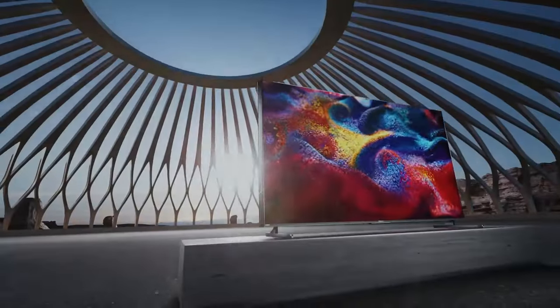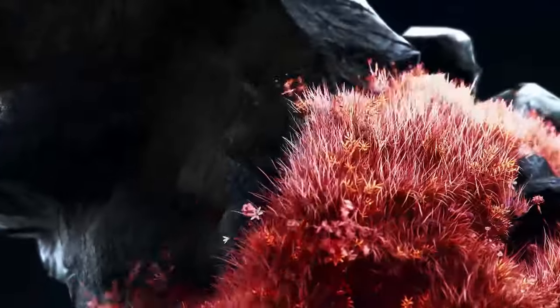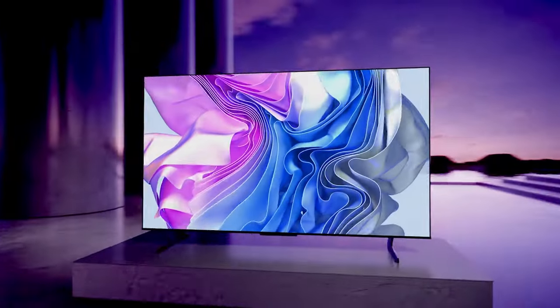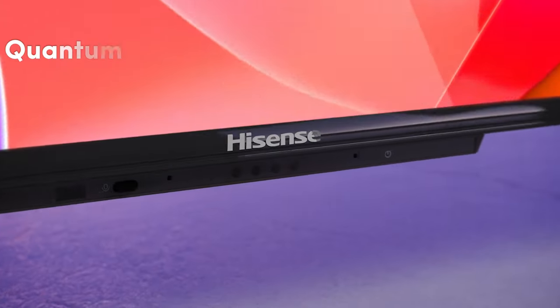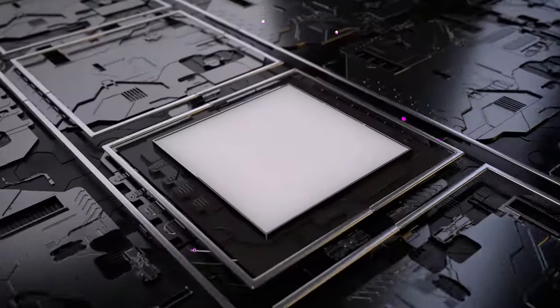The Hisense U8H is a gaming TV that pushes the boundaries of visual excellence. Featuring mini-LED backlighting technology, this TV delivers a brighter picture with precise contrast control. Its 4K technology enhances color, contrast, brightness, and motion, making it the ultimate upgrade for your gaming experience. The Quantum Dot Wide Color Gamut produces over a billion color combinations, bringing your games to life in ways regular LED TVs can't.